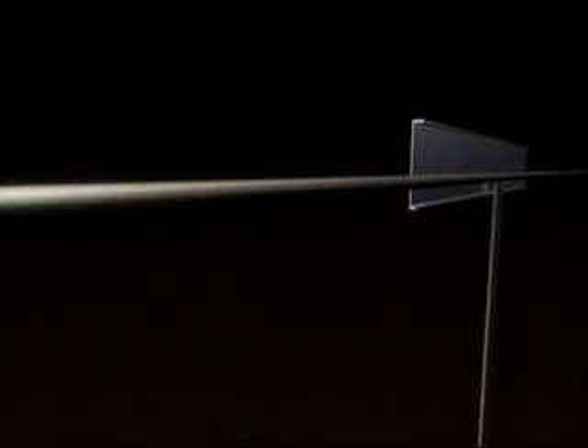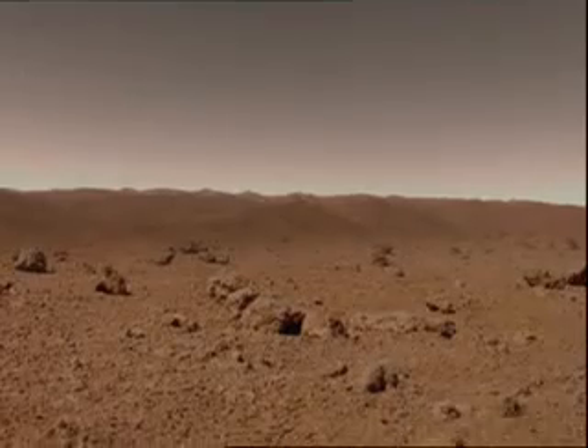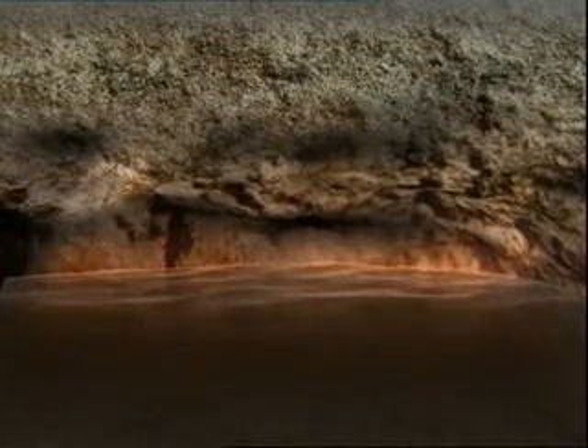MARSIS — the Mars Advanced Radar for Subsurface and Ionospheric Sounding — will set out to map underground water and ice. The instrument is a ground-penetrating radar which can detect water several kilometers below ground. MARSIS will be the first such radar to look for underground water. The topography of the Martian surface itself is also a witness for the past presence of water, with a landscape resembling valleys and dried-up riverbeds. For most scientists, this landscape could only have been shaped by large quantities of flowing water.